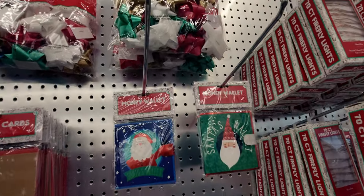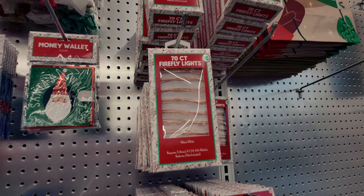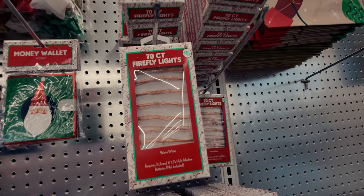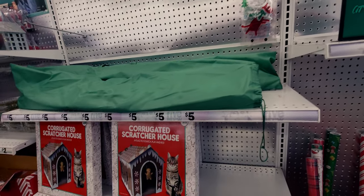They also have a 'Happy Holidays' one with a Christmas house decorated for Christmas - I'm super impressed by those. Happy Holidays, one dollar. They also have money wallets for a dollar as well, and firefly lights for five dollars - warm white, requires three double-A batteries, 70-count lights.